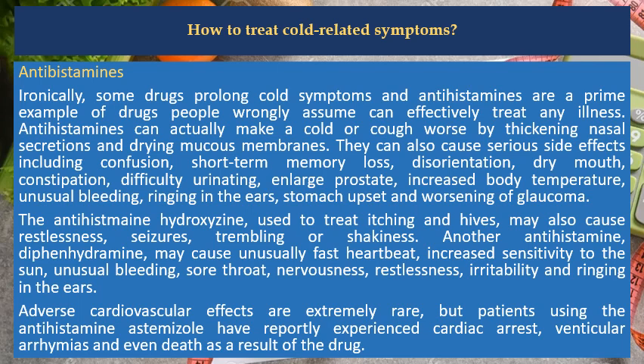Another antihistamine, diphenhydramine, may cause unusually fast heartbeat, increased sensitivity to the sun, unusual bleeding, sore throat, nervousness, restlessness, irritability and ringing in the ears. Adverse cardiovascular effects are extremely rare, but patients using the antihistamine astemizole have reportedly experienced cardiac arrest, ventricular arrhythmias and even death as a result of the drug.